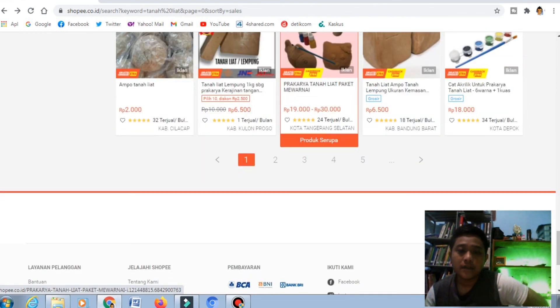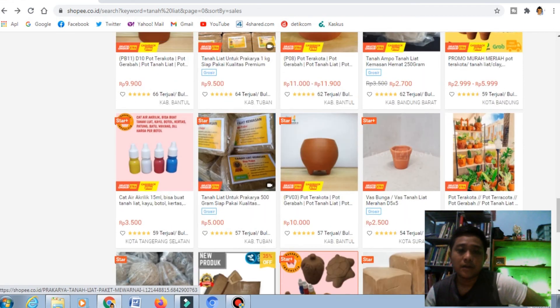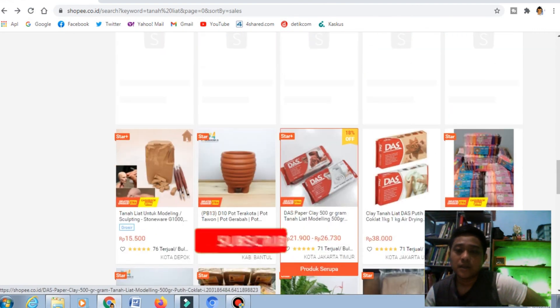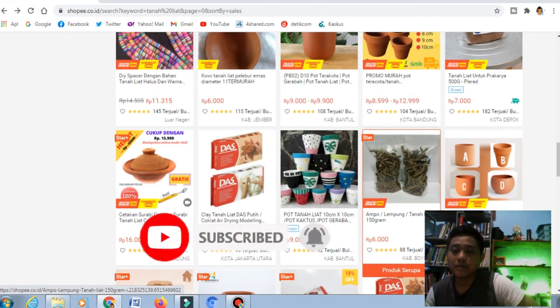Ini referensi-referensi lain yang bisa kalian gunakan, ada juga yang dibuat seperti hewan atau mungkin buah-buahan. Ada juga pot-pot seperti ini, bagus sekali untuk kerajinan. Itu saja yang saya sampaikan, semoga bermanfaat bagi kalian. Jangan lupa untuk like, komen, share, dan klik tombol subscribe serta klik tombol loncengnya. Terima kasih.